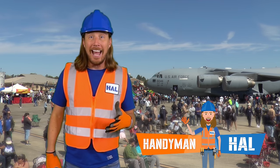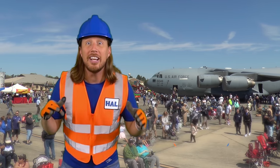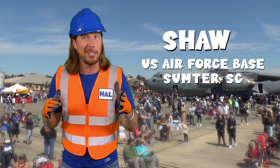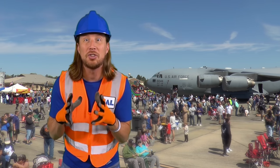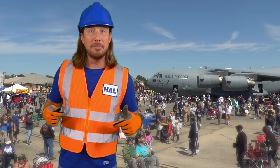Hey there, my friends. It's me, Andy Manow. Hope you're doing awesome today. We're here at Shaw — it's a US Air Force Base in Sumter, South Carolina. If you didn't know, here at Shaw they train fighter pilots to defend our nation and support our freedoms.